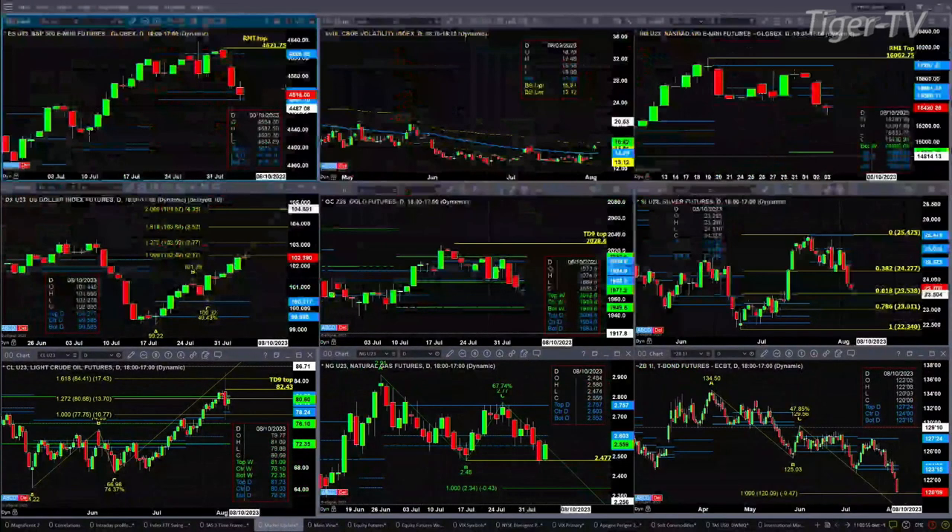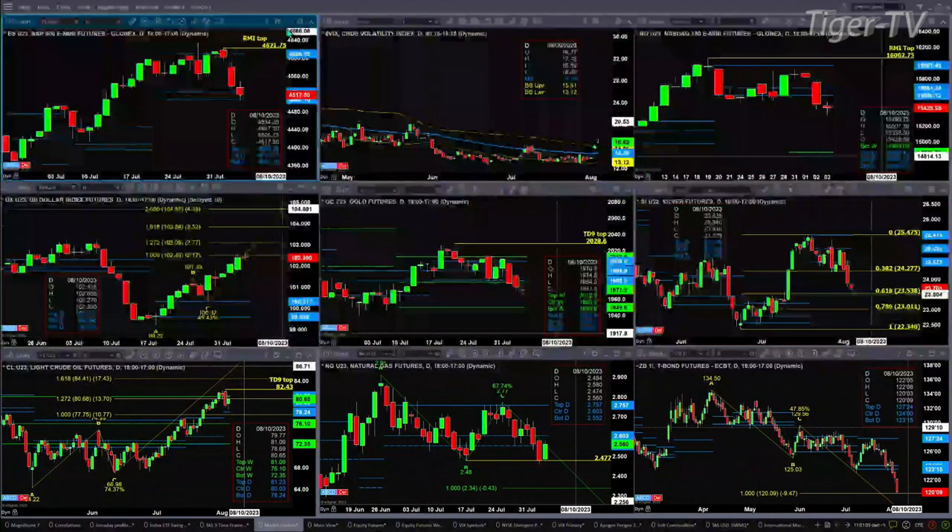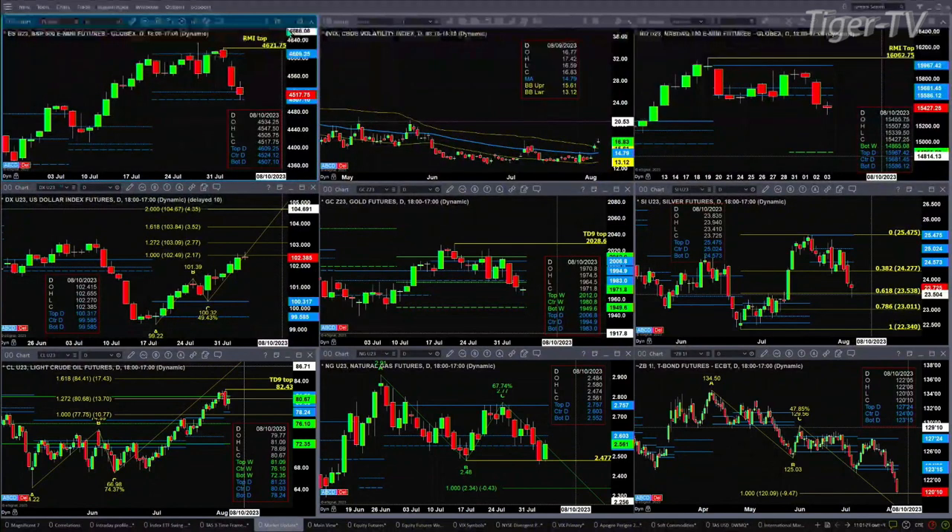Let's go take a look at that nine-panel market update chart. Beginning with the ES Mini, upper left-hand side — price is testing support. The ES Mini has got a Rhodes-Mentum indicator top. If price were to close above $4,621.75, we would negate that signal. Short of that, price is testing a support zone between $4,507 and $4,524. We'll go look at the ES Mini during the Trader's Edge show — if it's forming a bottom, we should see those bottom signals on the intraday time periods.